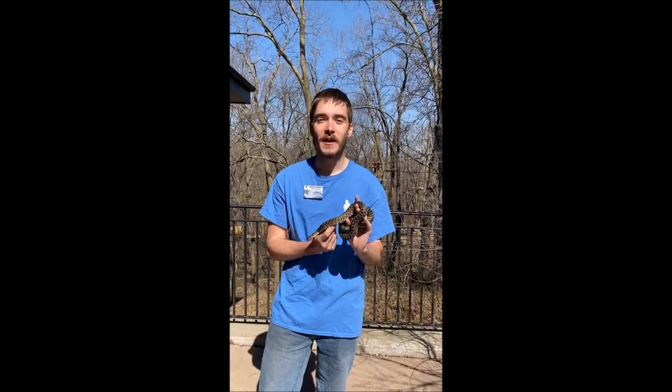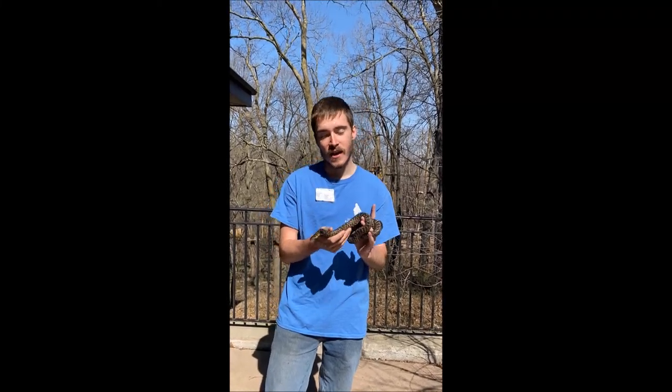Hello, my name is Patrick Conner. I am the animal care specialist here at Fontenelle Forest. Today I have a little friend and his name is Elvis.